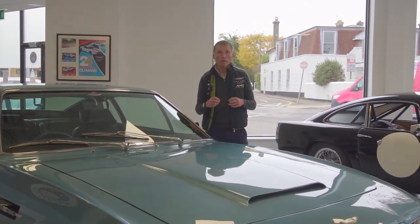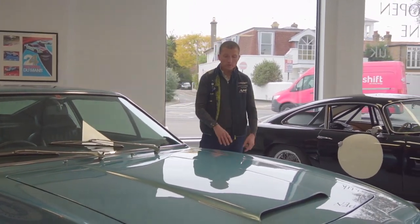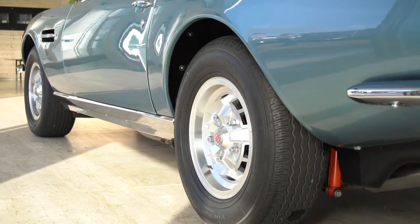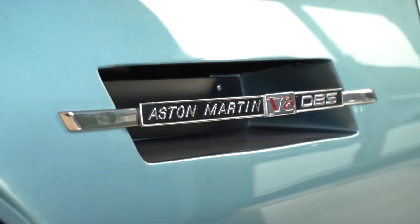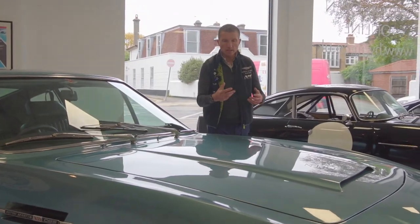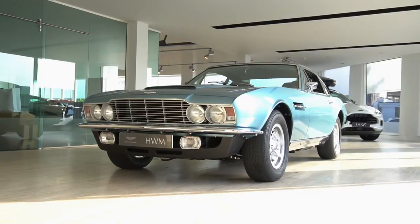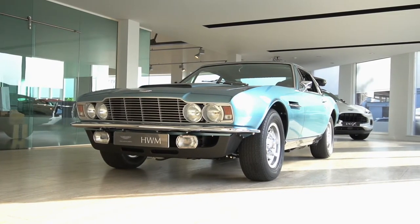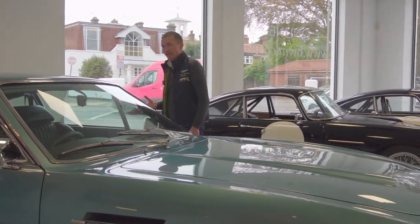The condition of this car throughout is absolutely incredible. It's been restored with a great eye for detail — from the way the wheels are finished to the chrome work, all of the exterior details come together beautifully. The paintwork is just stunning; it's deep, it's glossy, it looks brand new from the outside. The restoration has been done really well.